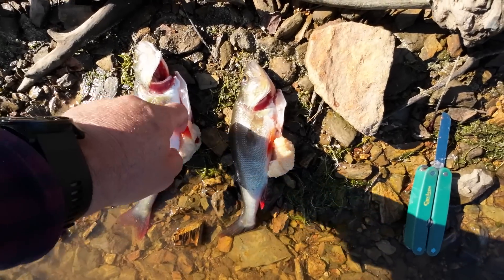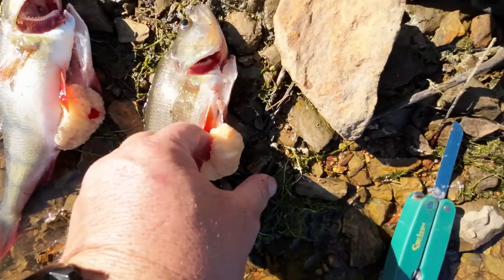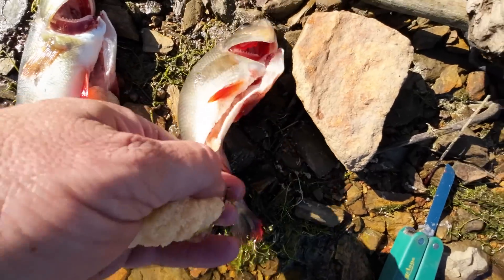Got a couple of nice redfin there — not big but big enough. Both fish are chock-a-block full of eggs. Redfin eggs, look at them all.